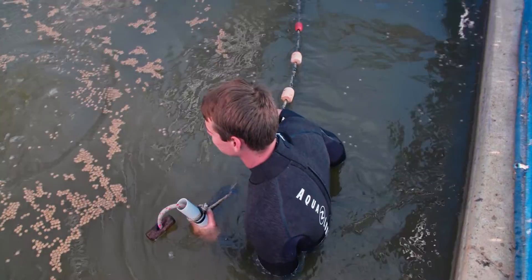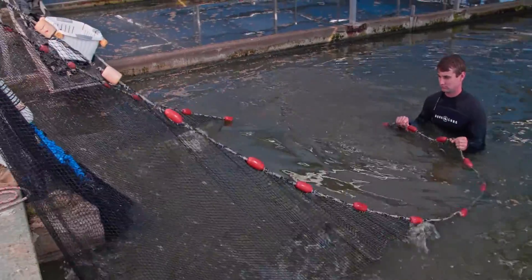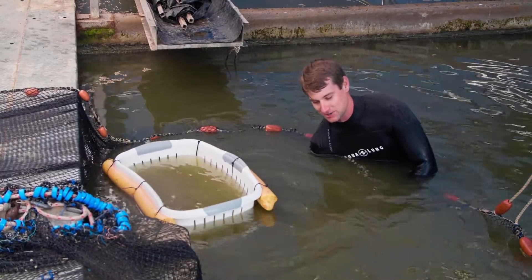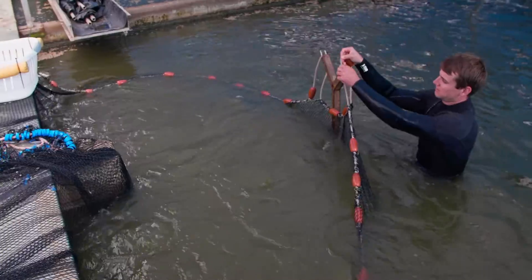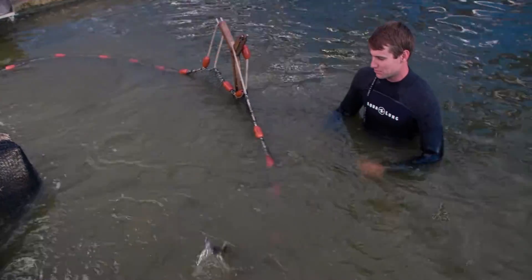Once a week we harvest the fish. This involves jumping in the water and netting the fish up — it's mostly the part that I enjoy. You get really hands-on with the fish, gathering them up and picking them out one by one. I'm able to sort through the fish by hand and pick out which ones we want to harvest. The majority of fish we harvest for sale are around 2kg, getting up to 3kg.